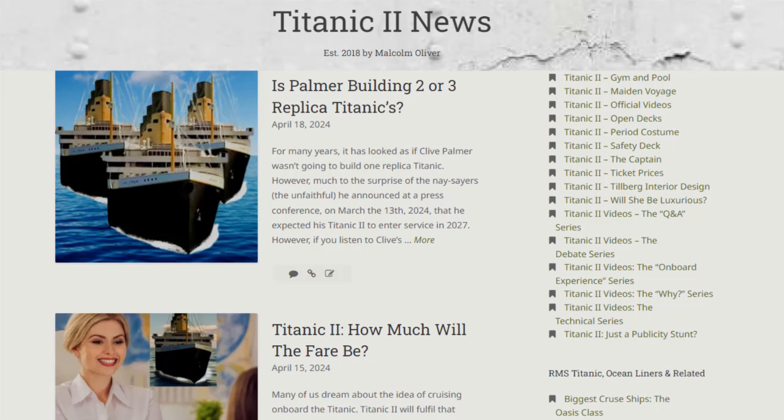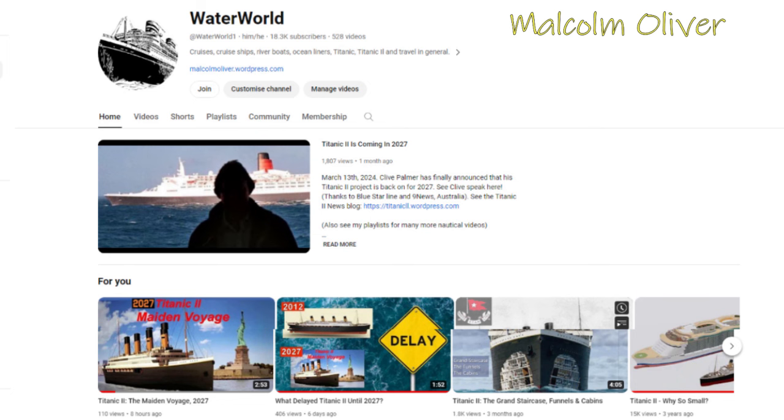Be sure to subscribe to Malcolm Oliver's Titanic 2 news blog and this YouTube channel, both for free, to be the first to hear all the latest Titanic 2 news. There are 100 additional videos on Malcolm's YouTube channel about Titanic 2's technical aspects, the onboard experience, and the progress.